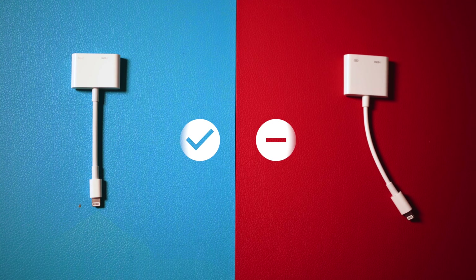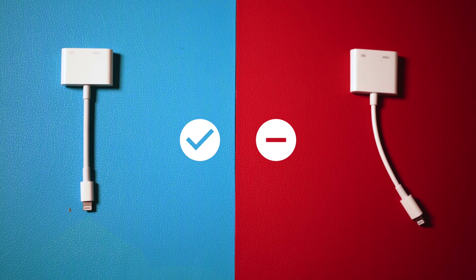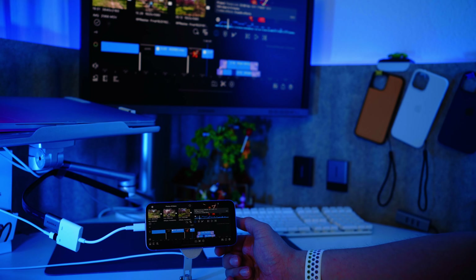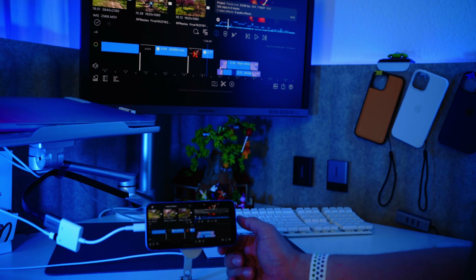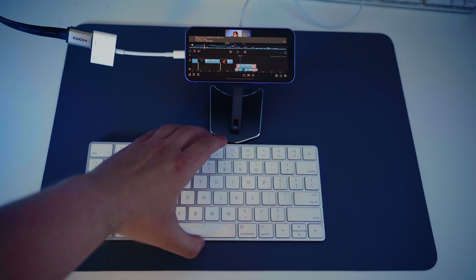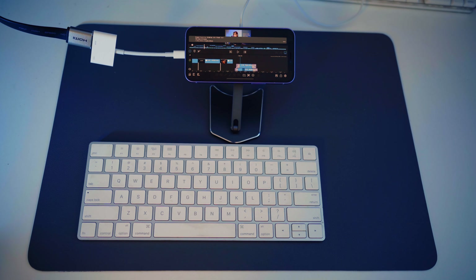I also tried the same with a non-original adapter — it's five times cheaper, so I saved a lot, but in that case LumaFusion could only mirror the phone's screen. So be aware when buying a cheaper cable. Then I thought LumaFusion supports hotkeys, so I attached a Bluetooth keyboard. That was easy, so then I decided to connect a mouse.